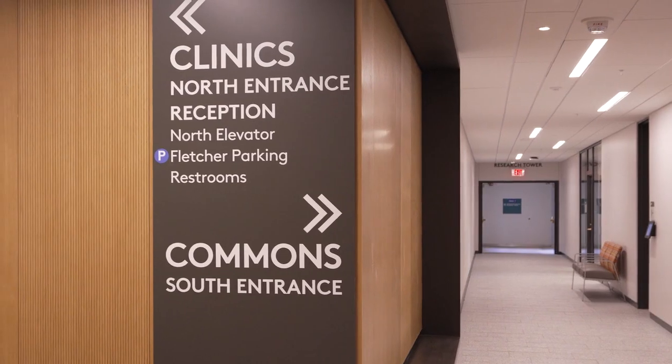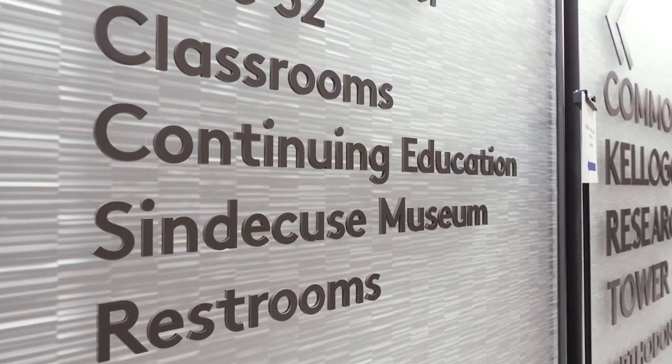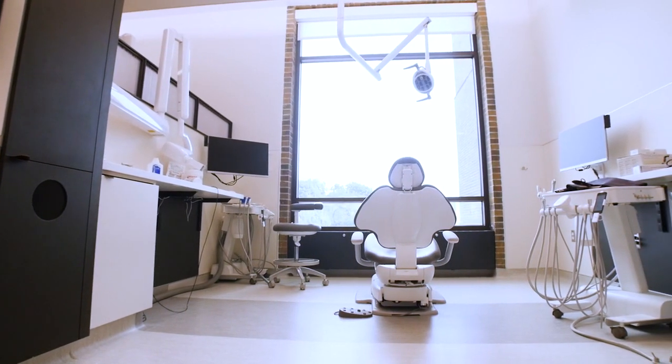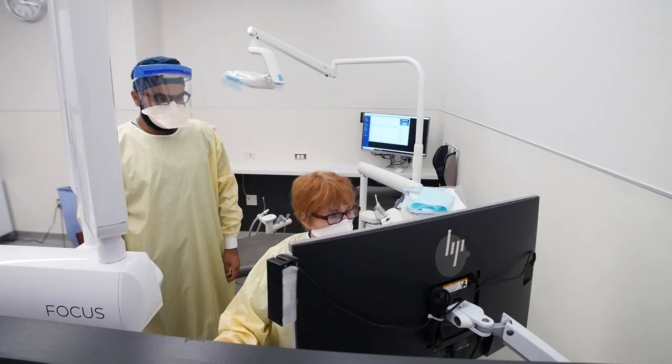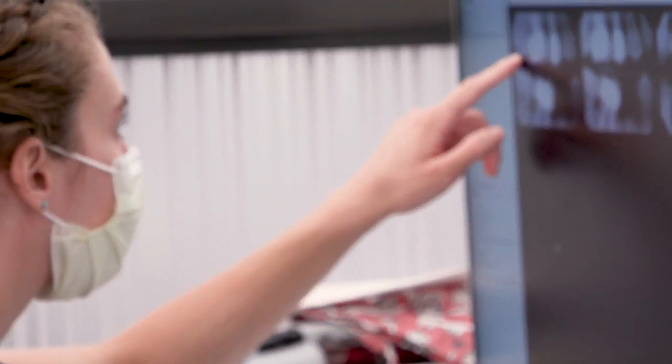It's changed the experience for patients, which as a provider or assistant just makes your whole day. Signage was a big element of this project — before renovations, patients might have found it a little more challenging finding clinics. Having better directions around the school has really helped me and I know has helped a lot of patients. We've also added a completely new clinic — a clinic for patients with special needs — so there's a lot more that we can offer to new patients, a range of patients, and our existing patients.